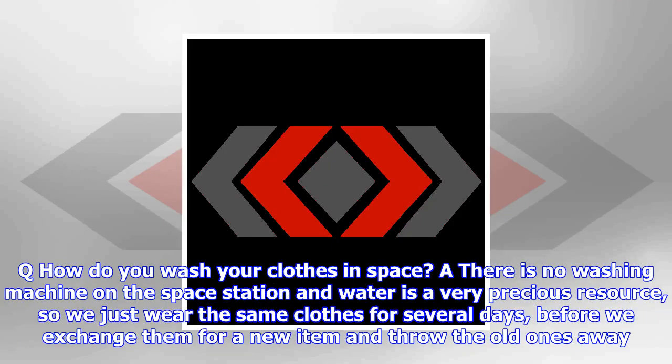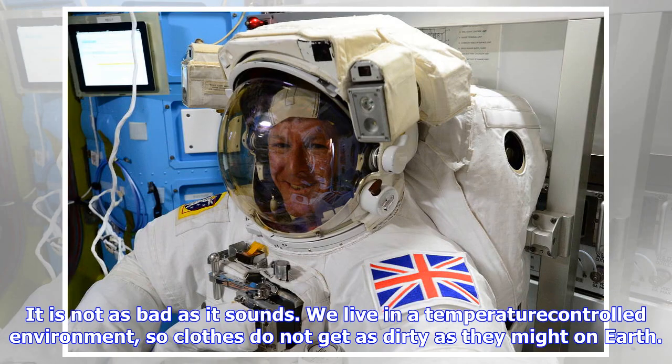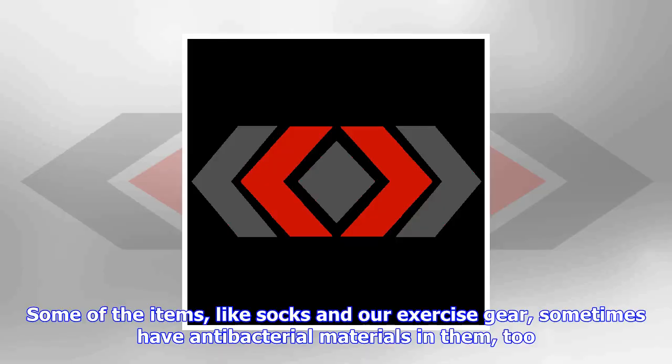There is no washing machine on the space station and water is a very precious resource, so we just wear the same clothes for several days before we exchange them for a new item and throw the old ones away. It is not as bad as it sounds. We live in a temperature-controlled environment, so clothes do not get as dirty as they might on Earth.